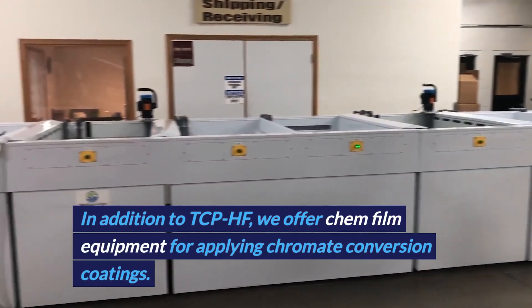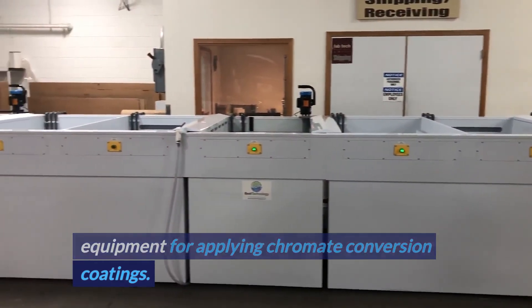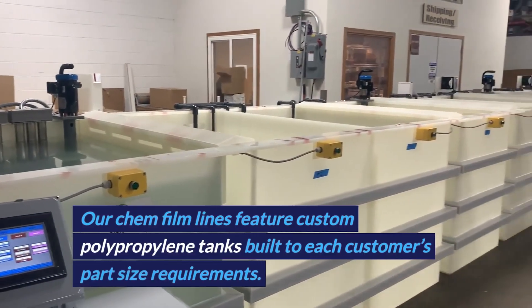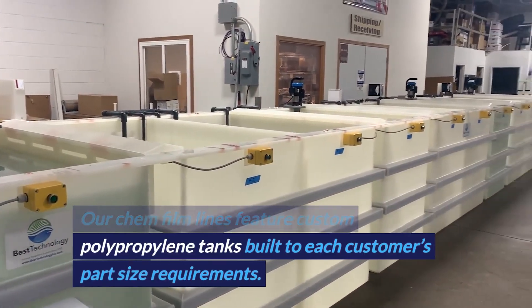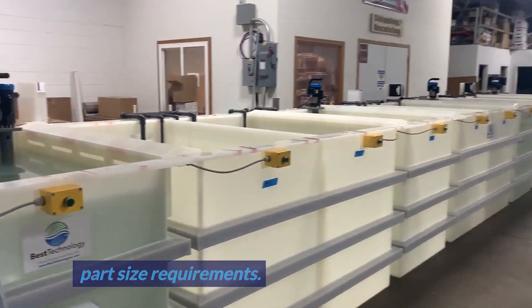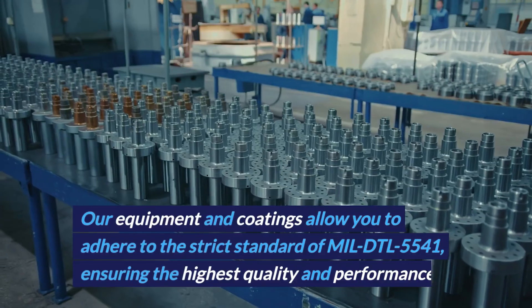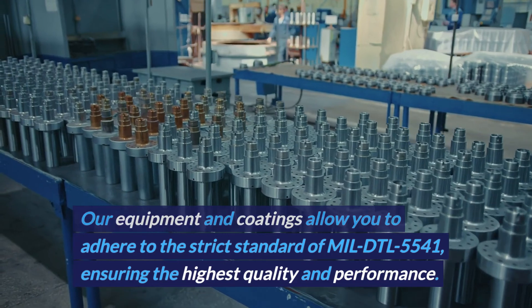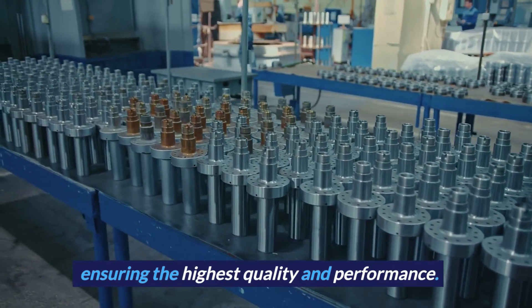In addition to TCPHF, we offer chemfilm equipment for applying chromate conversion coatings. Our chemfilm lines feature custom polypropylene tanks, built to each customer's part size requirements. Our equipment and coatings allow you to adhere to the strict standard of MIL-DTL-5541, ensuring the highest quality and performance.